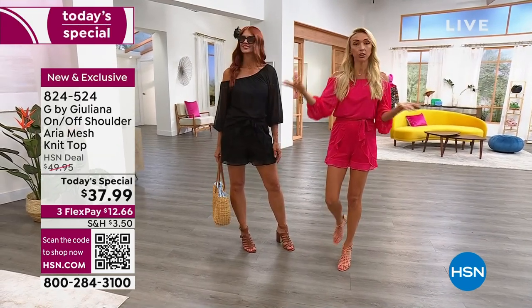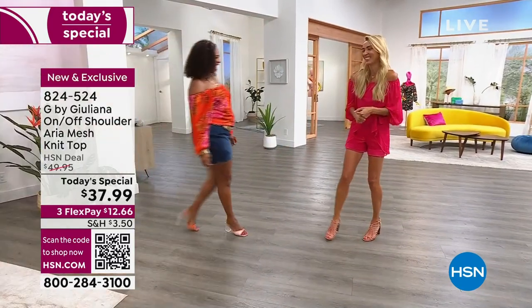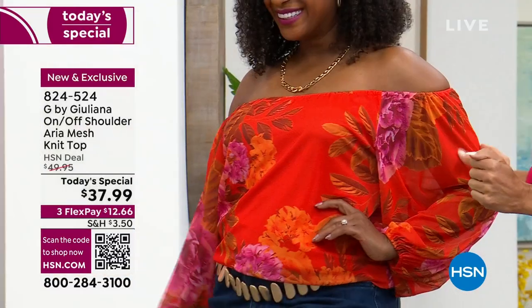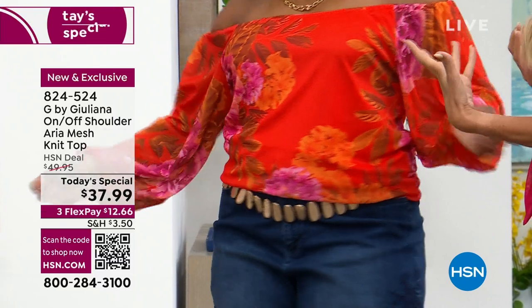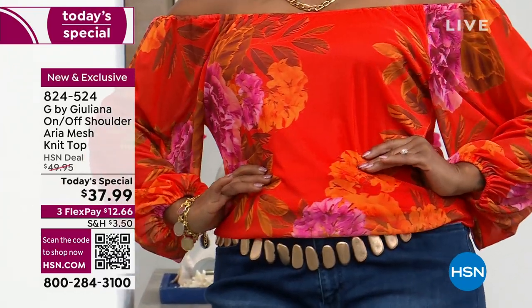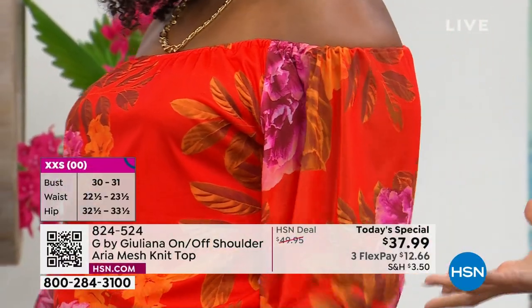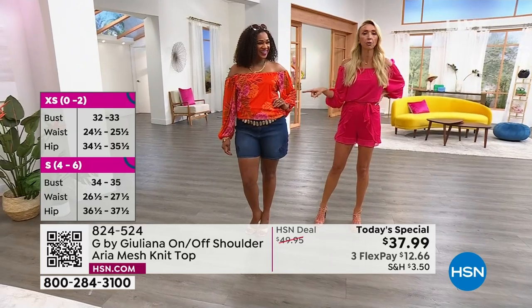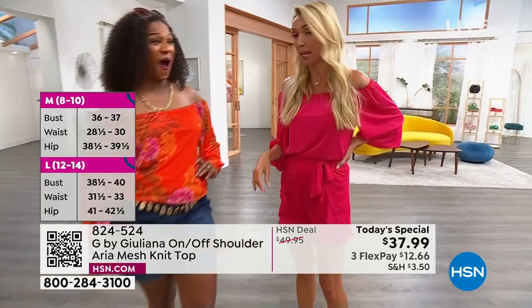Let me go through and show you all of the girls so you can really see the print. Selah's wearing that one in the sunset orange bouquet, size medium, which is her regular size — and she looks beautiful. What a pop of color! She has it on with one of my cute little embroidered shorts. She's going to meet the girlfriends for lunch, she's packing this on her vacay. By the way, this packs so incredibly well.